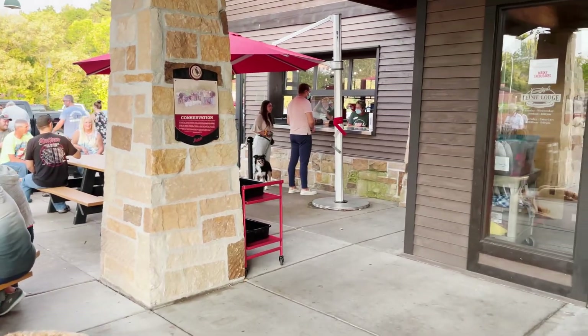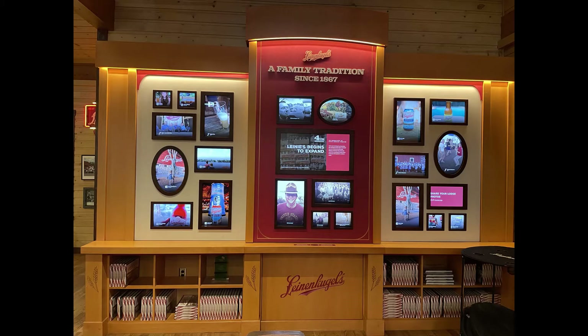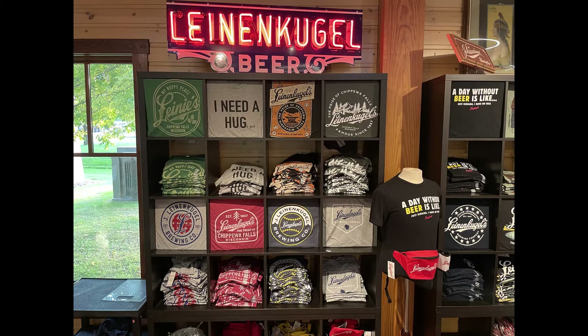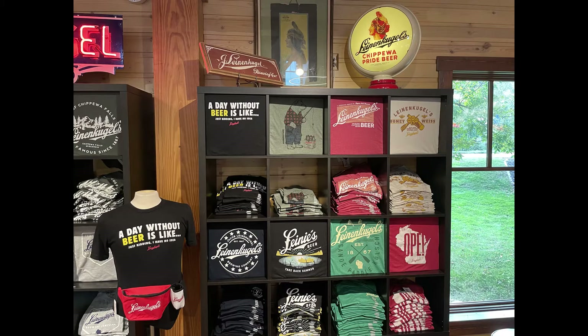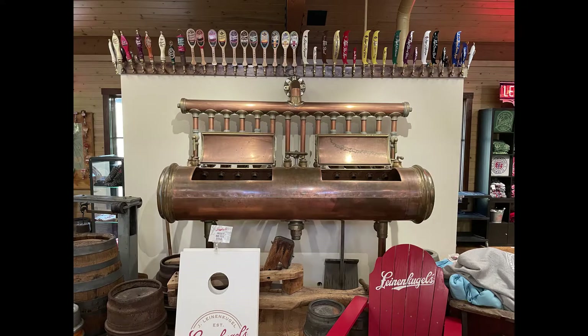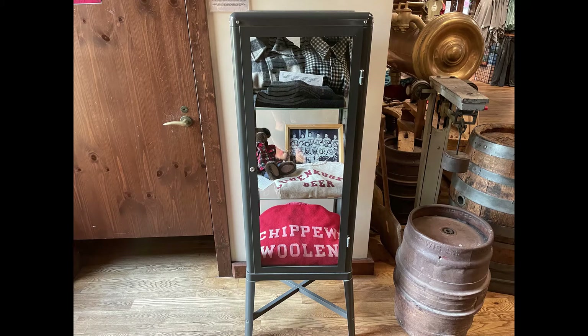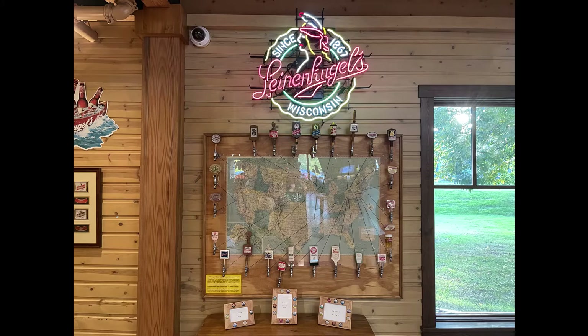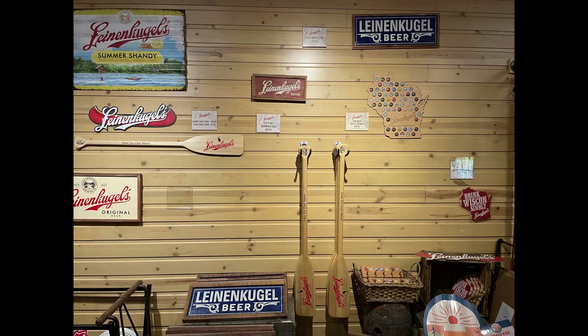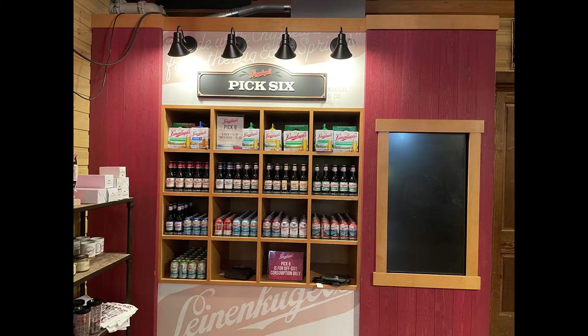In the display case they have the family Bible. They had four — I think it was four — of the sixth generation of Leinenkugels who still work for the Leinenkugel brand. It's owned by Coors now, but I thought it was really cool that some family members still work for them. You can also pick your own six-pack, just like at a grocery store.